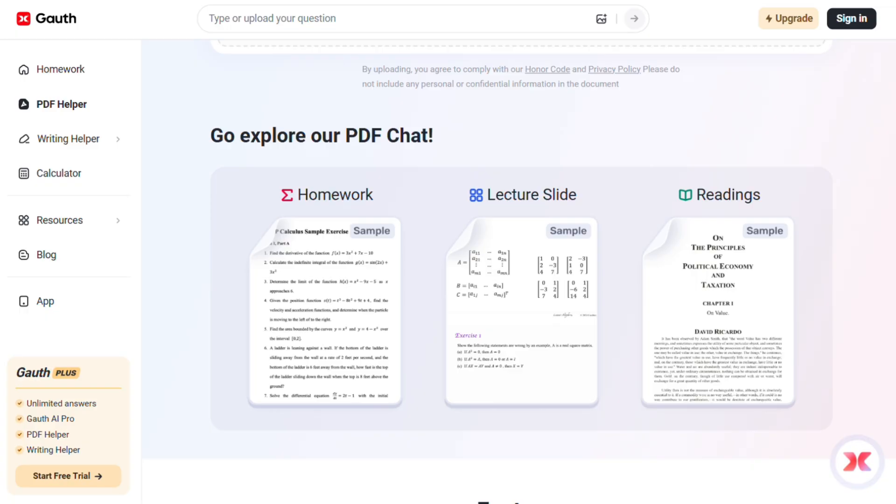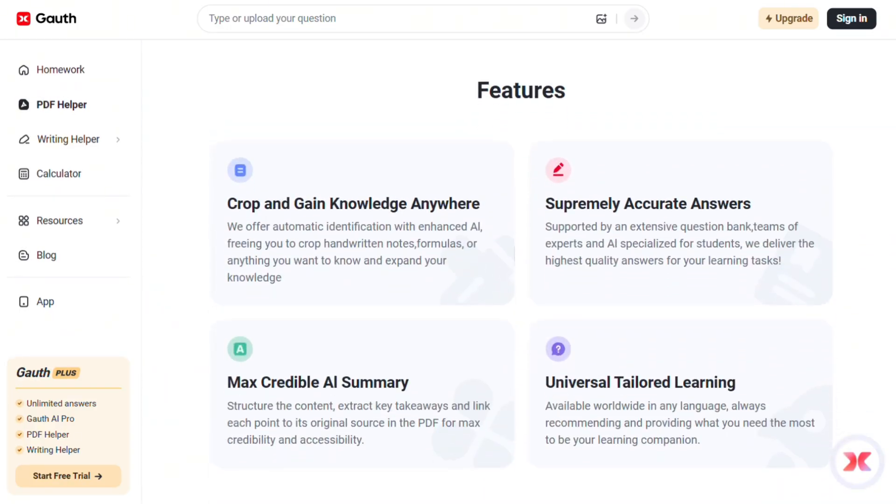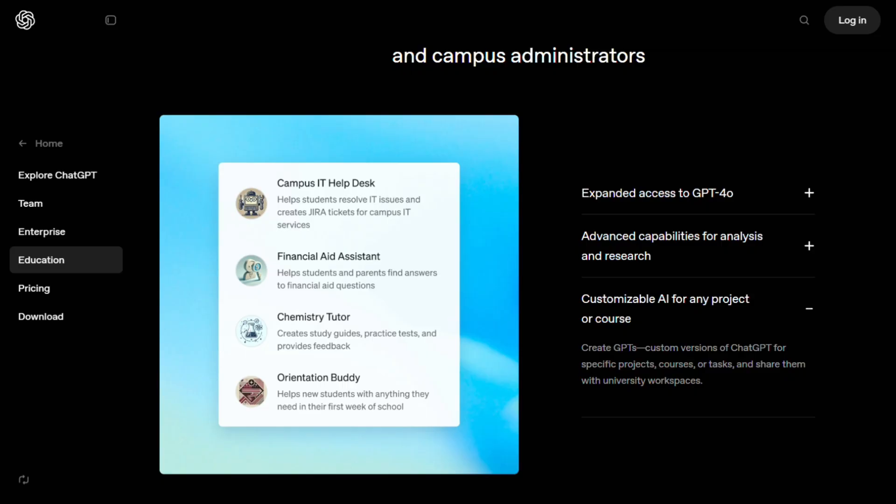But if you want an AI that can actually help you think through problems, write better, and handle way more than just school stuff, ChatGPT is worth the investment.